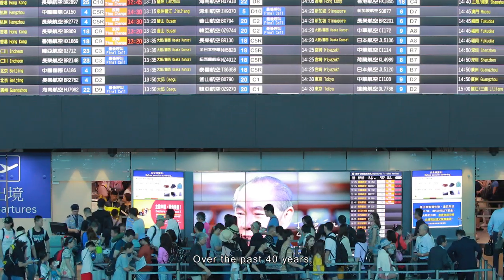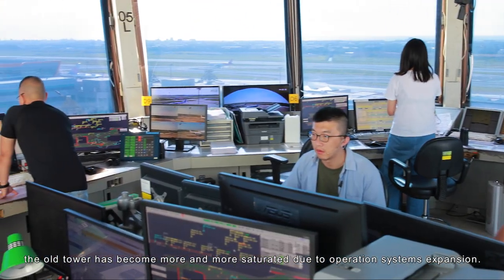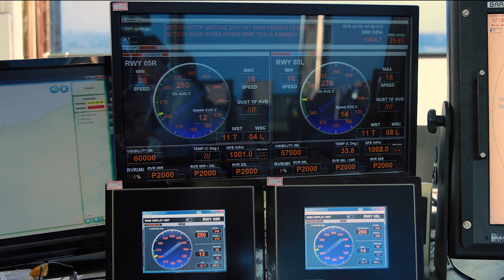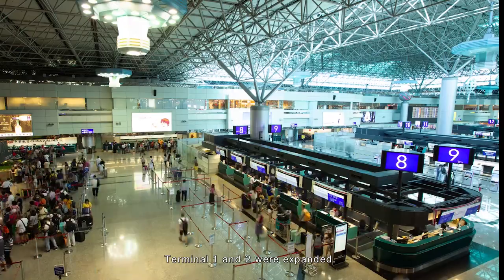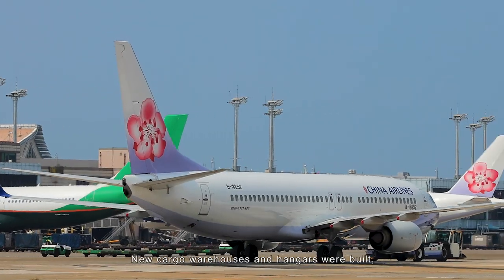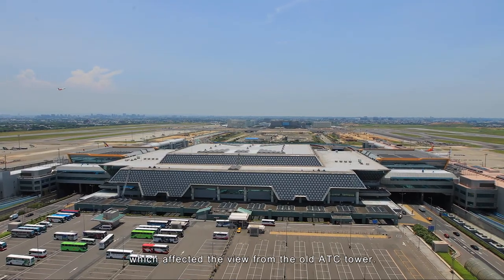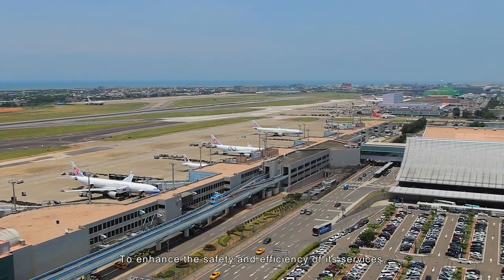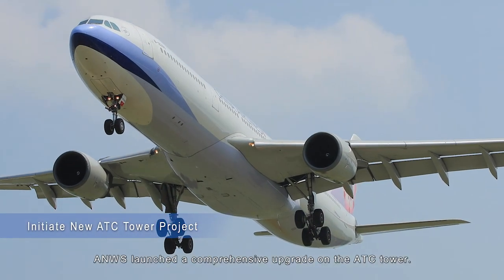Over the past 40 years, the old tower has become more and more saturated due to operations systems expansion. To absorb the growth of passengers and cargo flights, Terminal 1 and 2 were expanded. New cargo warehouses and hangars were built, which affected the view from the old ATC Tower. To enhance the safety and efficiency of its services, ANWS launched a comprehensive upgrade on the ATC Tower.